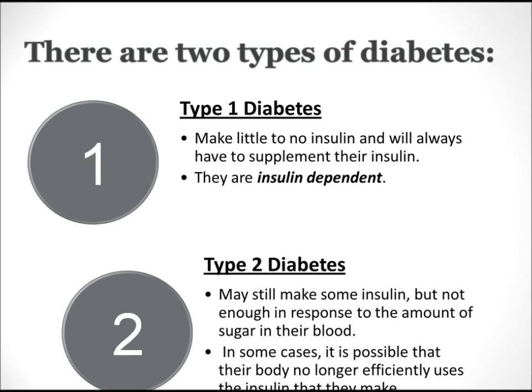There are two types of diabetes. First is type 1 diabetes, where the body makes little to no insulin and will always have to supplement the body with insulin. These are insulin-dependent diabetics. Type 2 diabetics may still make some insulin, but not enough in response to the amount of sugar in their blood. In some cases, the body no longer efficiently uses the insulin that it makes.